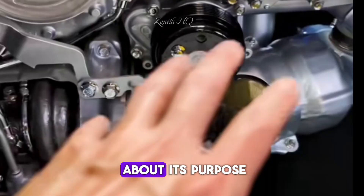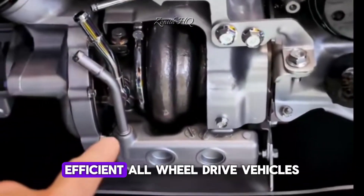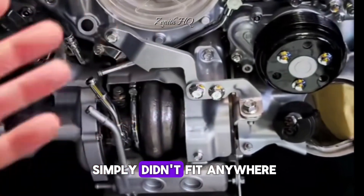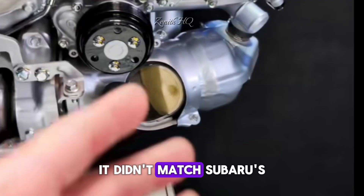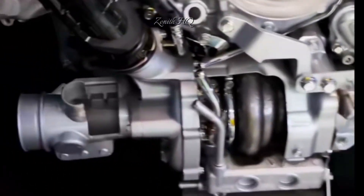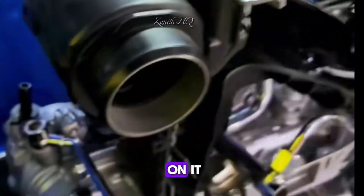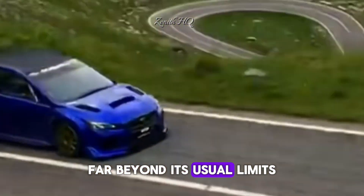There were also questions about the engine's purpose. Subaru's line-up focused on small, efficient, all-wheel drive vehicles, and a 12-cylinder engine simply didn't fit anywhere. It wasn't practical for rally racing, it didn't match Subaru's fuel-efficient identity, and it didn't align with the company's market goals. Still, engineers continued working on it because it was a chance to push the Boxer engine architecture far beyond its usual limits.